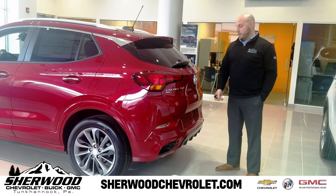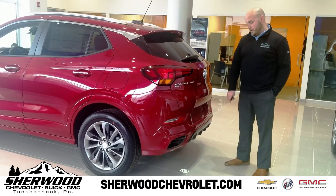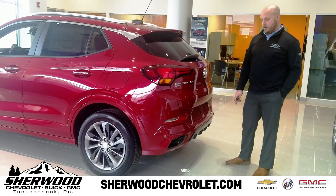Moving on to the cargo area, the 2020 Buick Encore GX features a hands-free power liftgate. If you look at the floor here, you can see the Buick emblem — it helps you to activate the liftgate when you kick your foot up here underneath.